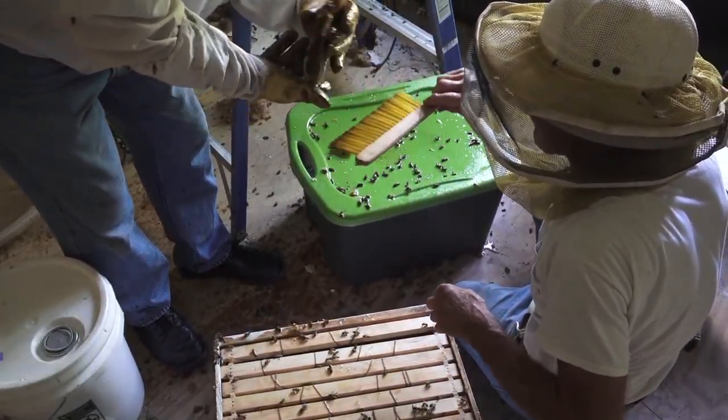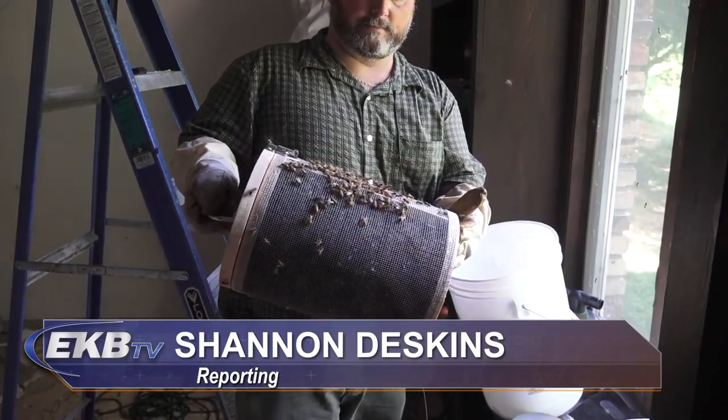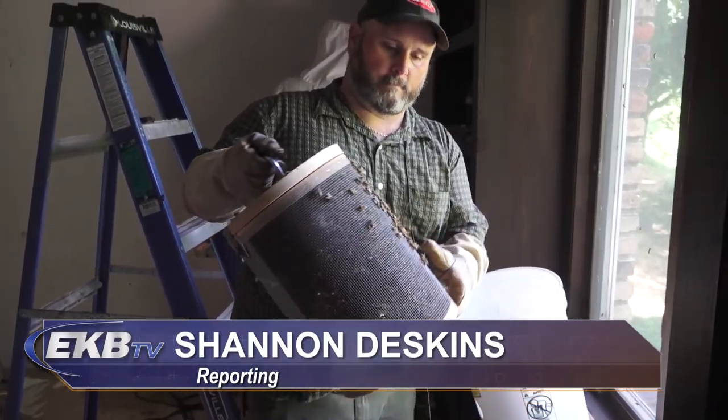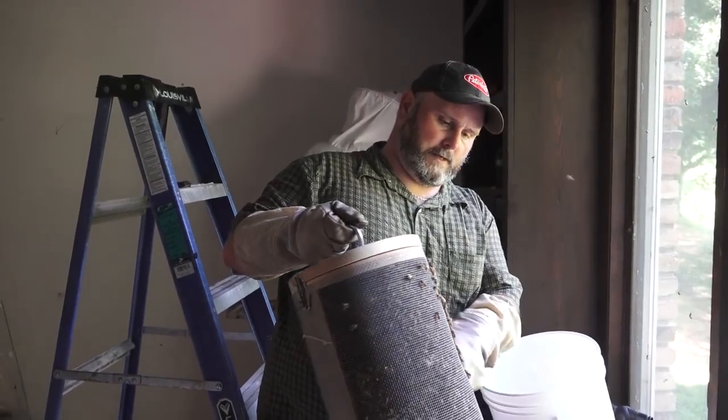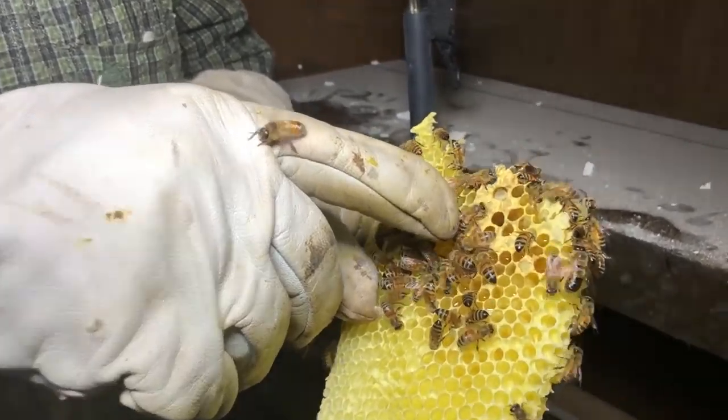Conley is a third-generation beekeeper and has a genuine love for honeybees. But there is another reason why moving a colony instead of killing it is a smart solution. The honeybee is protected. There's a lot of laws in place for them, and so we try to save everyone that we can and relocate them to a safe place.